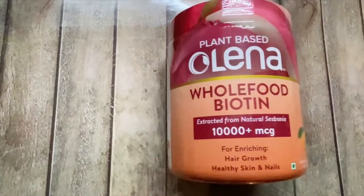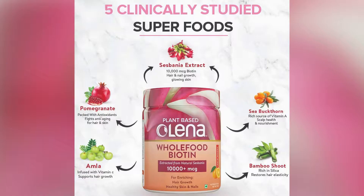Biotin is very important for healthy and gorgeous hair. It helps to get a healthy scalp, prevents premature graying, and thickens and strengthens hair. It also helps in getting glowing skin and stronger nails. This vegan product is made with five clinically studied superfoods like sage, banyan,